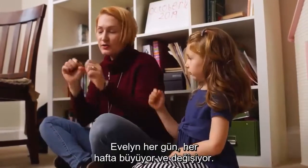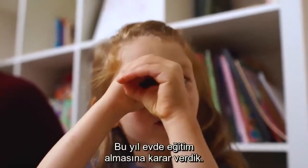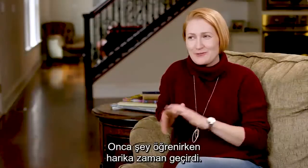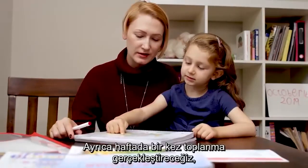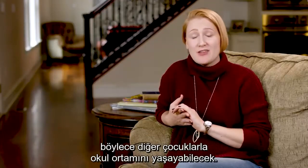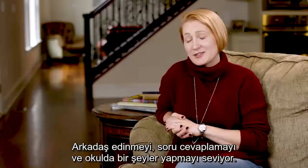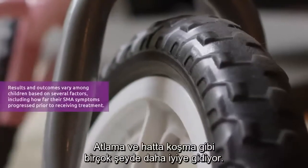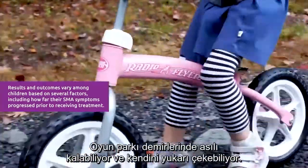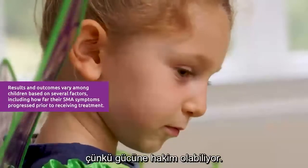Evelyn is growing and changing every day, every week. She's learning things so fast. We decided to do homeschool this year. She's at this wonderful time when she learns so much. We also have co-op meetings once a week, so she is in a school setting with other kids. She loves it. She loves to make friends and she loves to answer questions and do things at school. She's getting better at a lot of things like jumping and even running. She can do monkey bars and she can pull herself up. If she goes up the stairs, I don't need to worry about her because she can pull herself up on the rail.